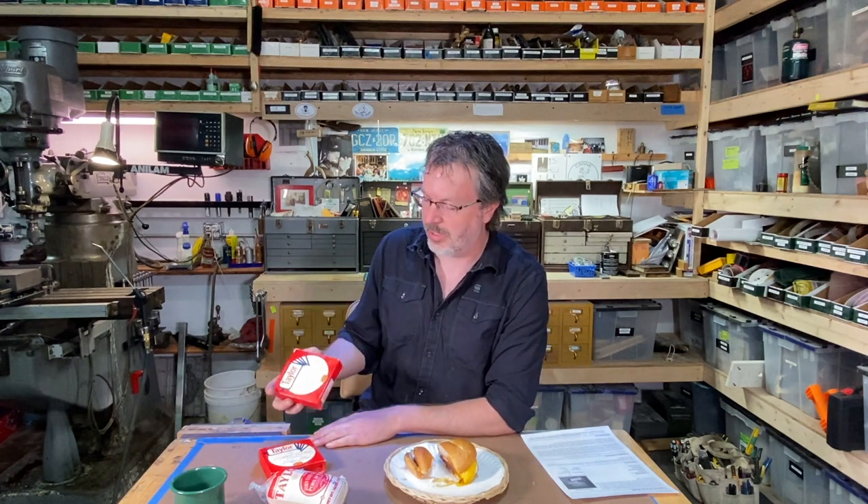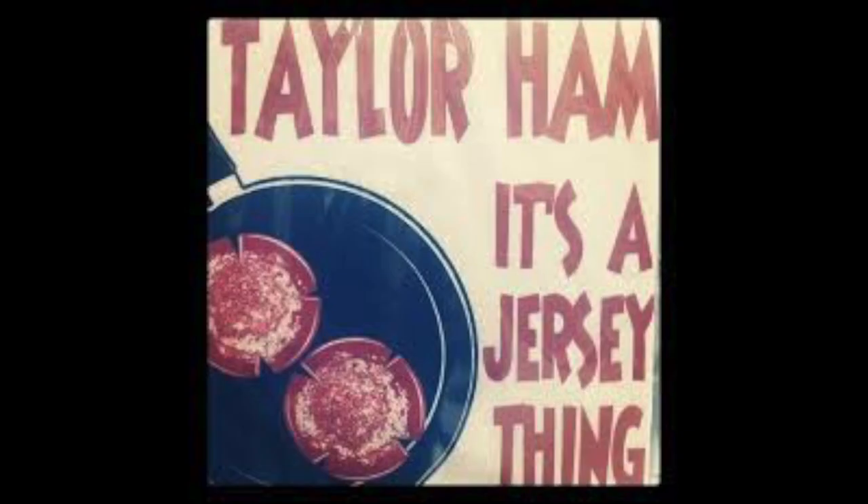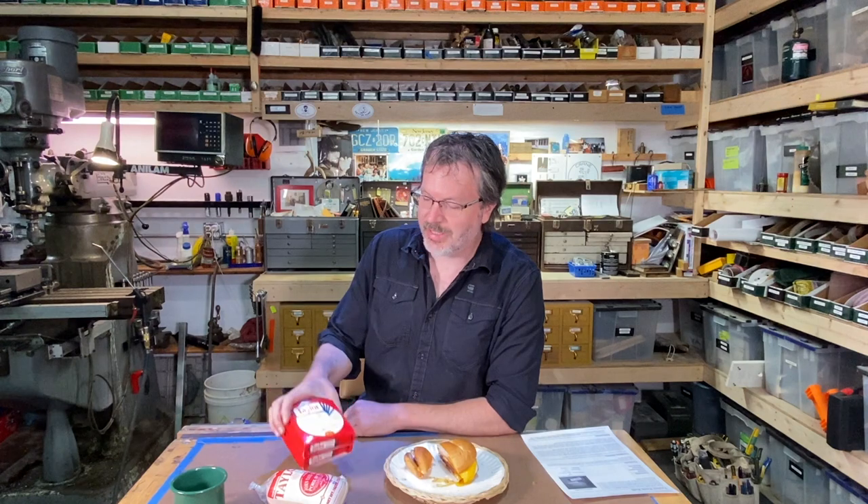Growing up in New Jersey, we always had Taylor Ham in the house. It's a staple in New Jersey — lots of people eating Taylor Ham, the old mystery meat. My mother always had some in the house. She would go down to Atlantic City with her father when she was younger, down to the boardwalk, and they would visit the Taylor Ham stand down there. That would have been a treat — going to a Taylor Ham stand like that.